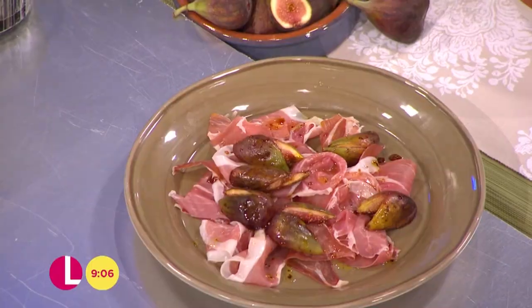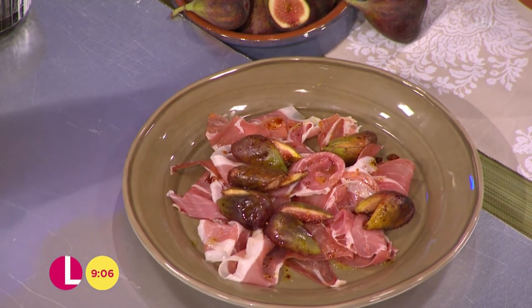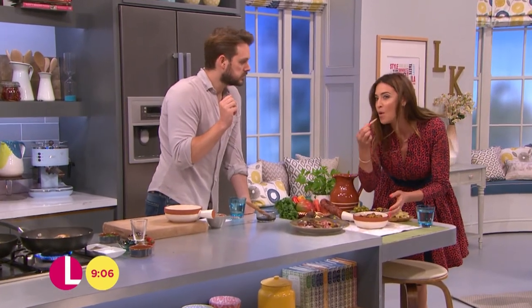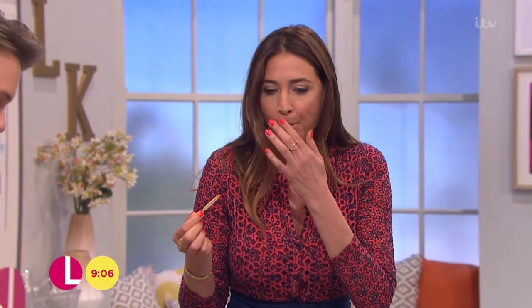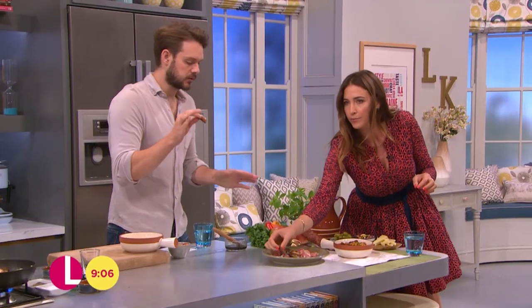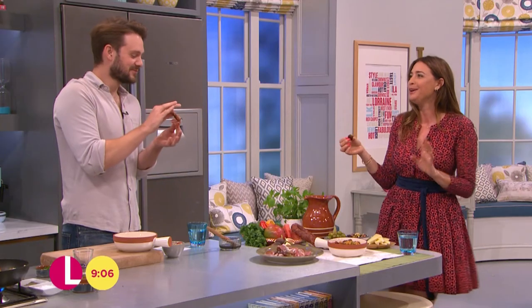Delicious. You can see it's so quick to do. This chorizo — I'm not even going to use a fork, I'm trying to be ladylike but I wouldn't usually. Gorgeous, those are really nice. With these figs too, you've got to try these, because with that salty ham they're just so gorgeous. Oh, I feel like I'm in Spain. And you're just eating with your hands. Back in Marbella. Lovely.